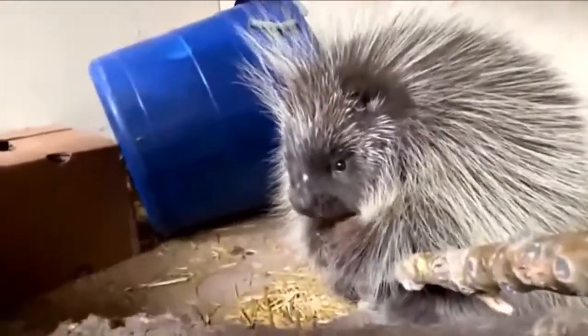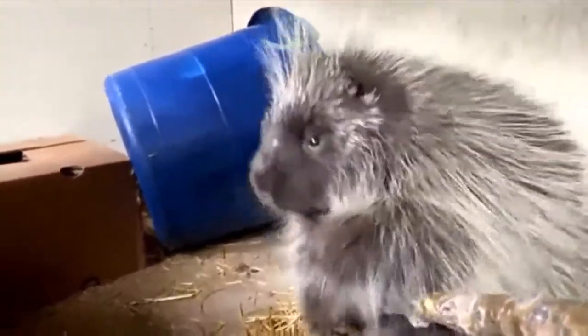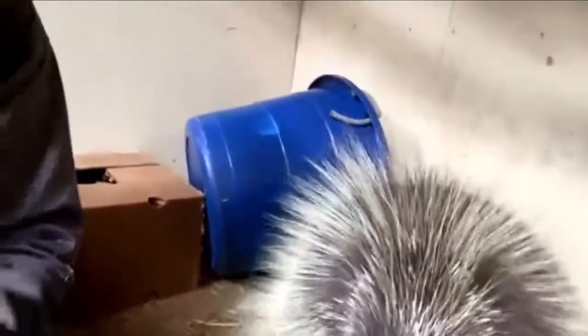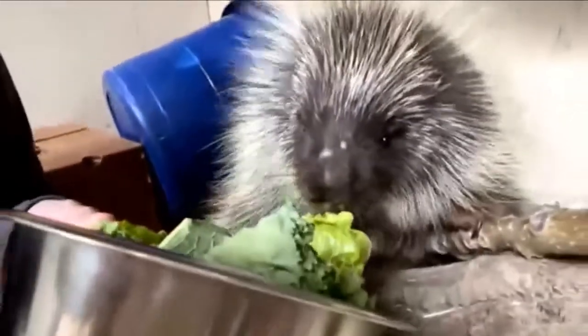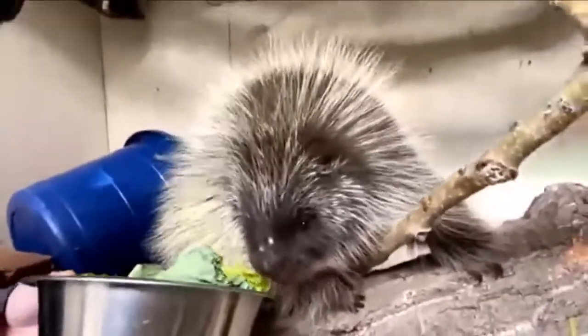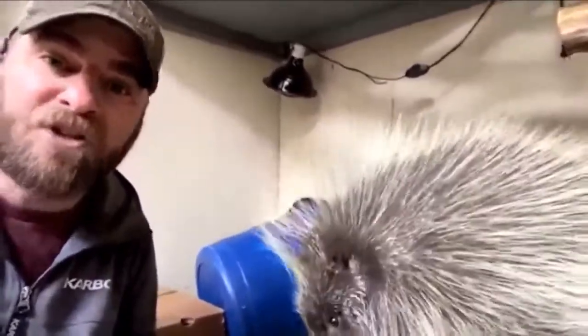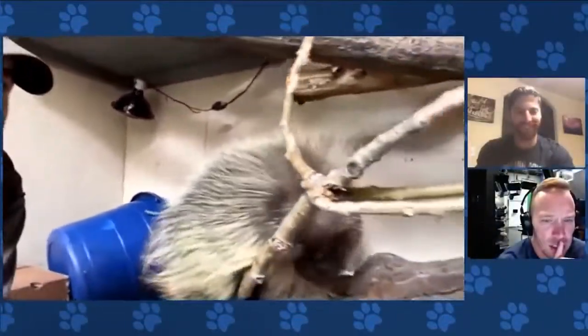That's exactly what happens. Everybody thinks that porcupines can shoot their quills, but they can't — they can actually release their quills. When something gets too close, she's going to flex a muscle, which causes those quills to stand up. The animal that's too close gets poked and the quills get stuck. There's actually a barb on the end of those quills, and it takes about 10 pounds of pressure to pull a quill out of your skin. It's brutal, it hurts — and it's definitely a good form of self-defense.